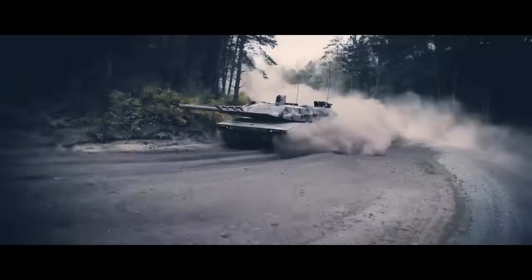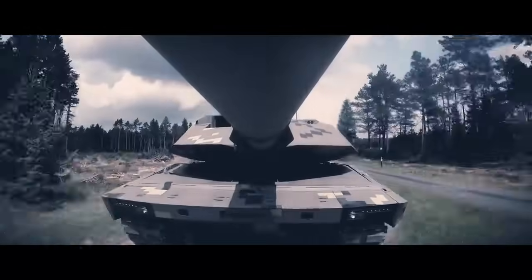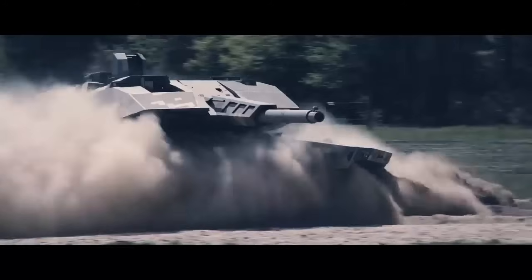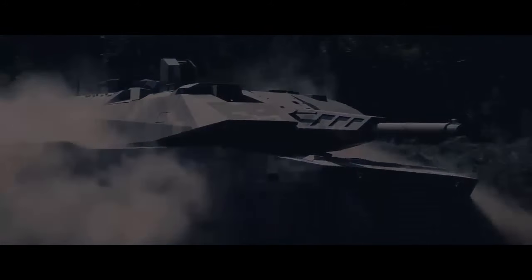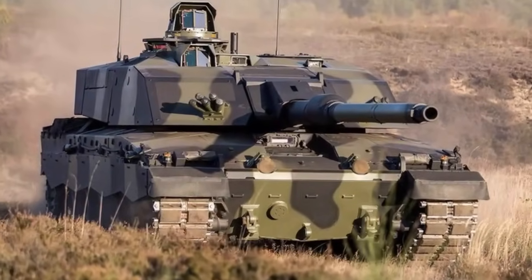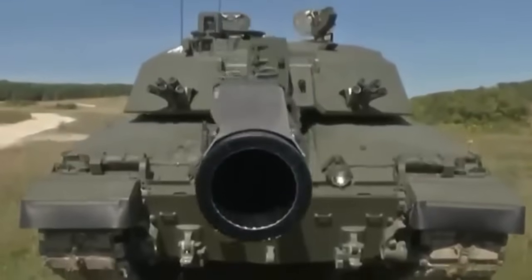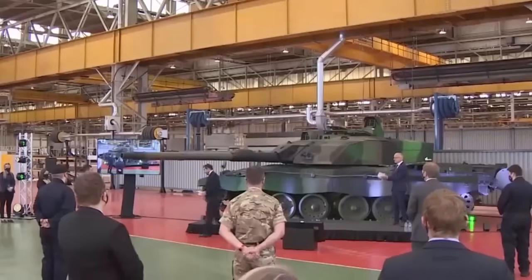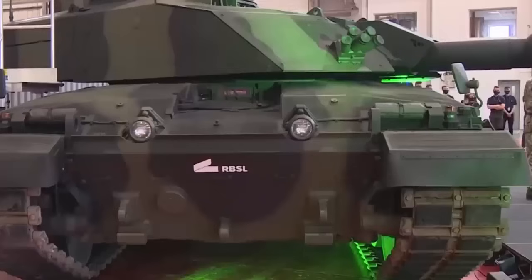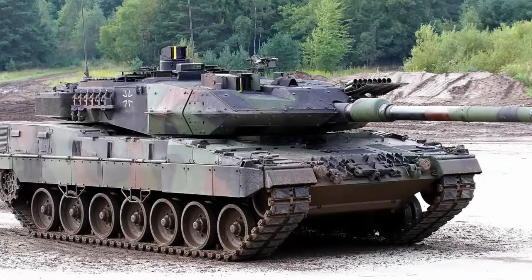A main battle tank, or MBT, is a type of powerful, heavily armored military vehicle designed for frontline combat, combining operational mobility and tactical offensive and defensive capabilities. Germany has the Leopard 2 main battle tank, while the United Kingdom has the Challenger 2. The two tanks reflect differences in preferred tactics, even though both have 120mm main guns. The Challenger 2 is the primary MBT of the United Kingdom, developed and manufactured by BAE Systems Land and Armaments, entering service in 1998.